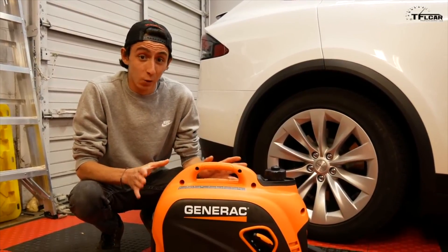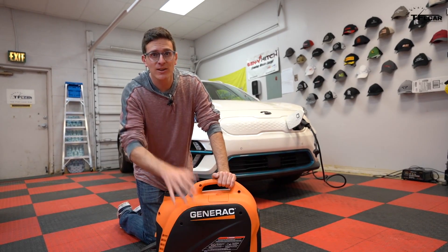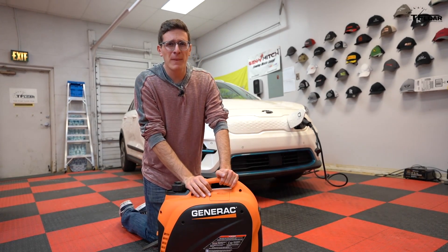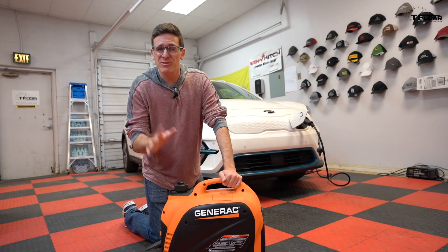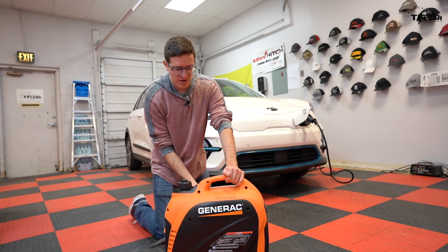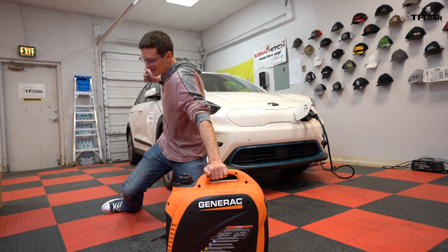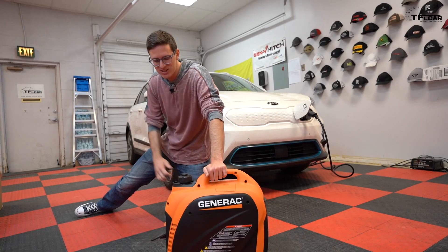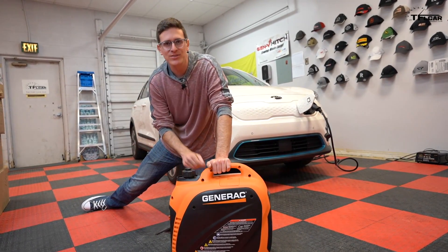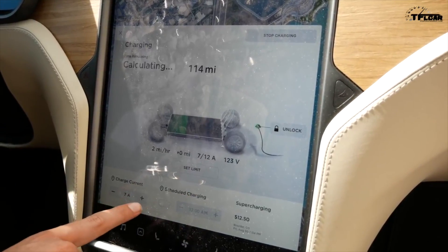We're not sure exactly why the Tesla stopped accepting a charge. Technically, the little Generac did charge our Tesla, but at 120 volts we only got two or three miles of range gained every hour, which really isn't all that usable for a lot of people, especially if you rely on your electric car. The other issue was with this Generac, which frankly has been kind of a disaster on all accounts — it just doesn't want to run, doesn't want to stay running, it costs, it spurts, it's just not a very good unit.